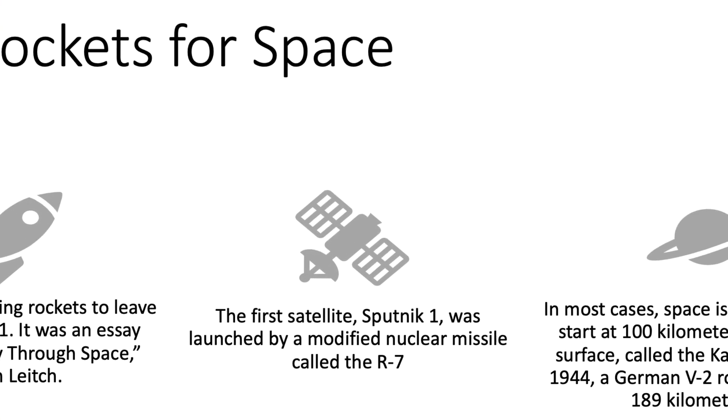The first artificial satellite, Sputnik 1, was actually launched by a modified nuclear missile called the R7, built in the Soviet Union. This rocket was originally made to deliver weapons, but it was able to be modified into a form that could deliver a satellite.